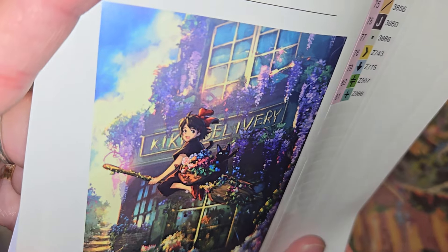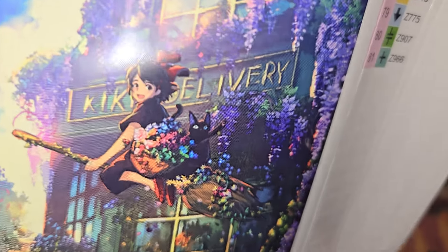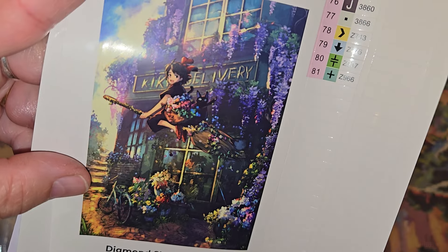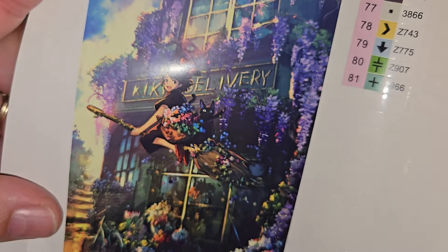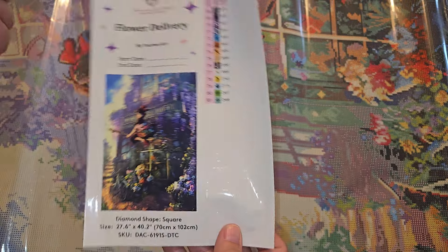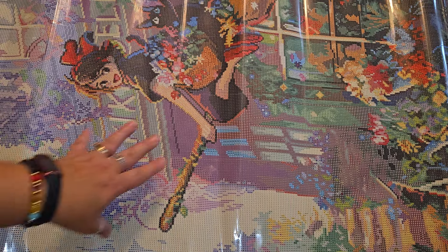And there she is — see how it says Kiki's Delivery? There's her cat on the back with her flowers, and she's on her broom. I think this is an anime show. It looks really adorable — I ought to try to find it because I love cute little cartoons. We also have two packets of stickers, directions, a thank-you card, and a one-time-use coupon.